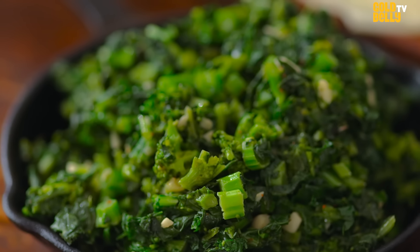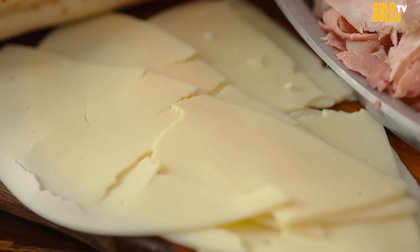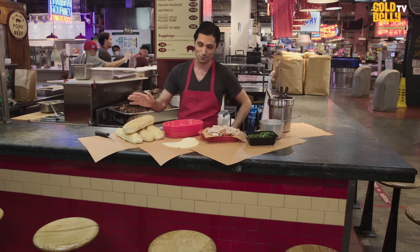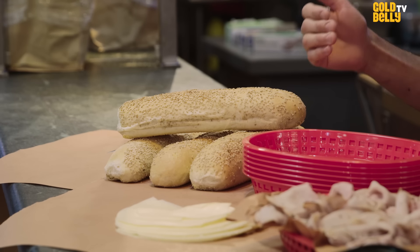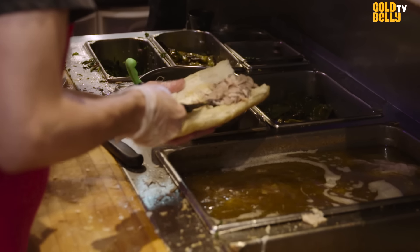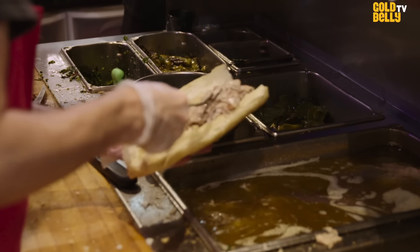Our broccoli rabe, which we're cutting and prepping every single day, and sharp provolone and rolls from Sarcone's, one of the oldest bakeries in Philly. Just the best roll that we've found in the city, and by default, if it's the best roll in Philly, it's probably the best roll in the country. It's a little unique, I think, to have a sandwich that someone's putting this much effort into that we're happy to bring you and ship out to you through Goldbelly.